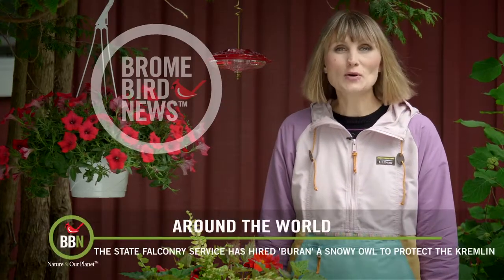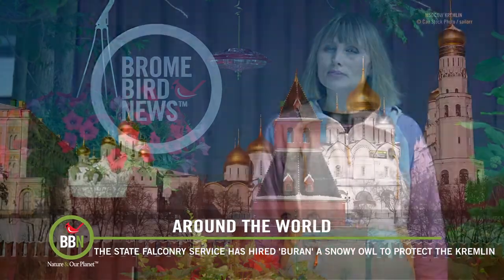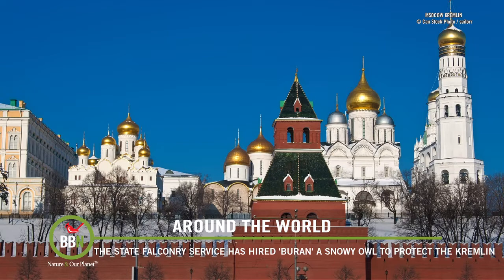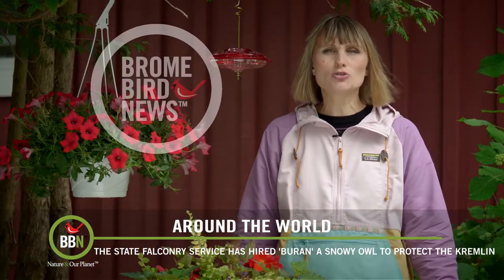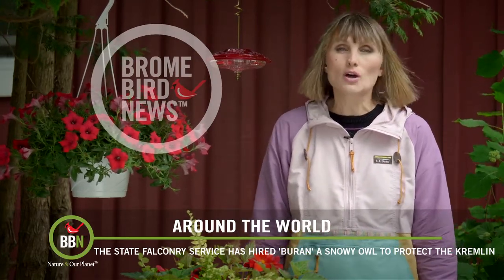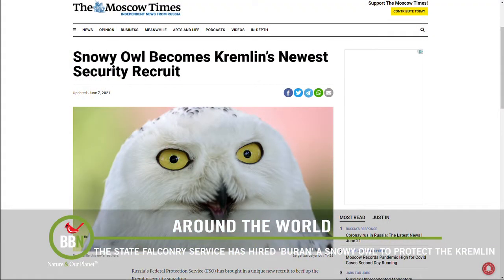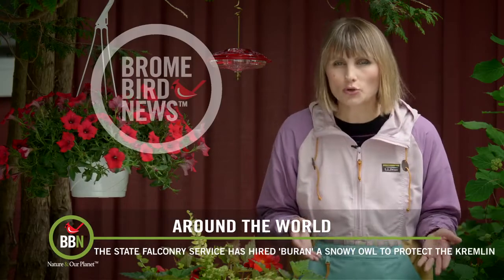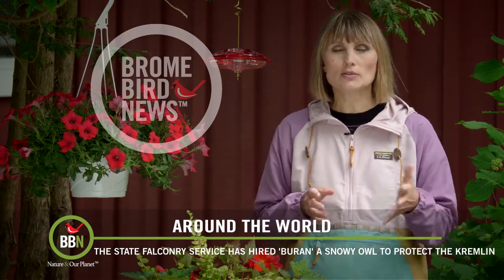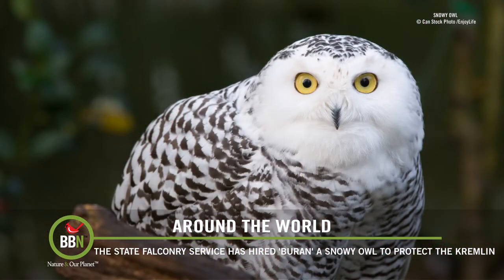We're back in Moscow on this episode. Have you ever been to Red Square or the Kremlin? Very impressive. Russia was one of the first countries to train raptors to take down drones, especially drones flying around the Kremlin. And this time they're trying to discourage crows from pooping on the spires of the Kremlin. The state falconry service has hired a snowy owl called Buran — which means a snow storm — to join their permanent team of six raptors that take care of the drones. The snowy owl is not to attack the crows, but is rather being used as bait to attract them.